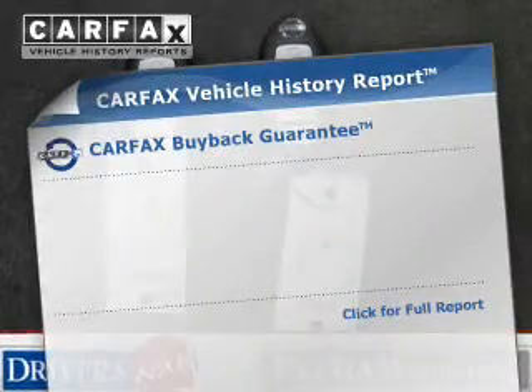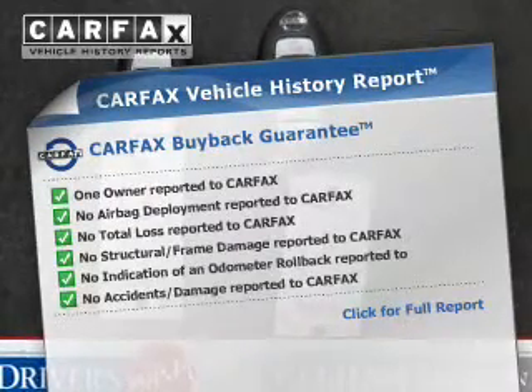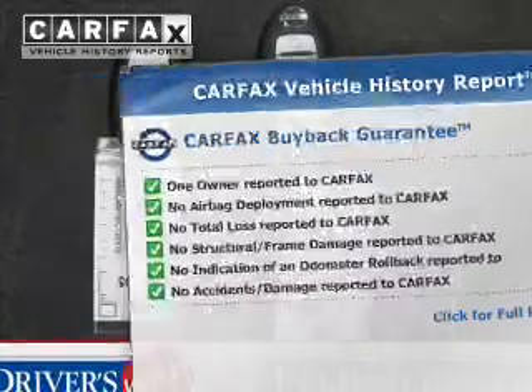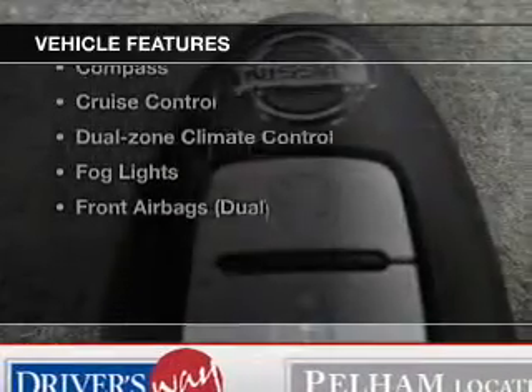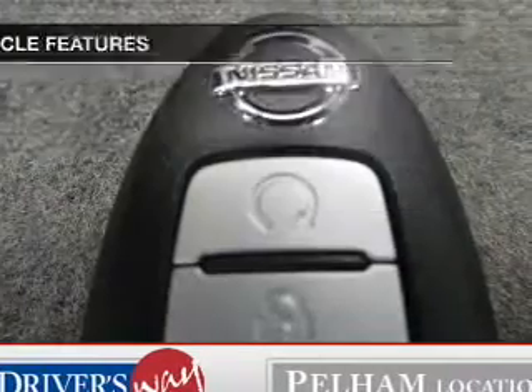This vehicle comes with a Carfax report, which reduces your buying risk by providing the vehicle's history before you purchase. And with these notable features, you won't want to miss out on the opportunity to own this amazing ride. Power windows,